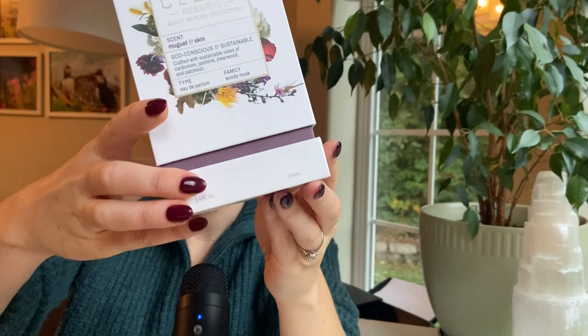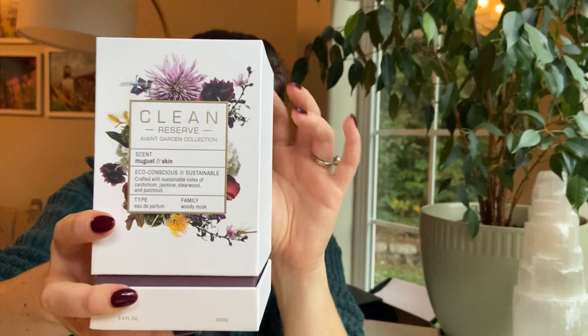It's kind of extra but in a great way. This is from the brand Clean, and it's the Clean Reserve line — the Avant Garden collection. That's cute, it's like a play on words of avant-garde. I think that some of the Avant Garden fragrances are discontinued.